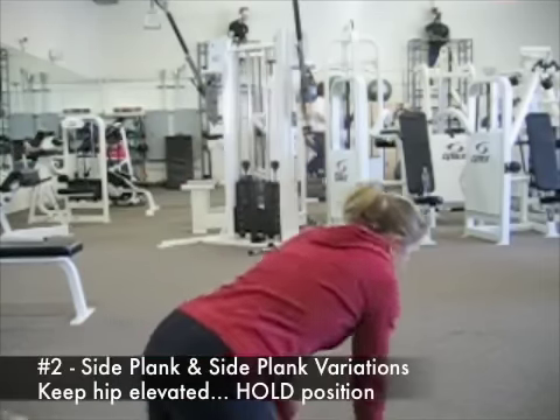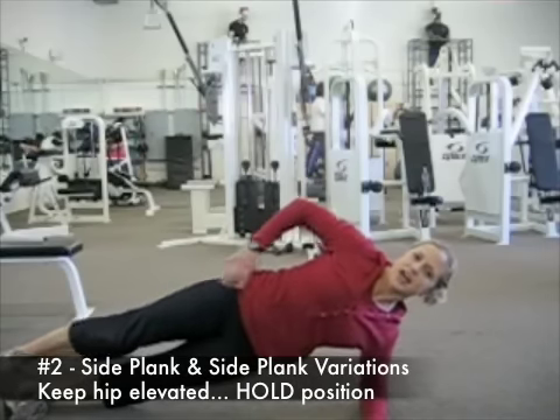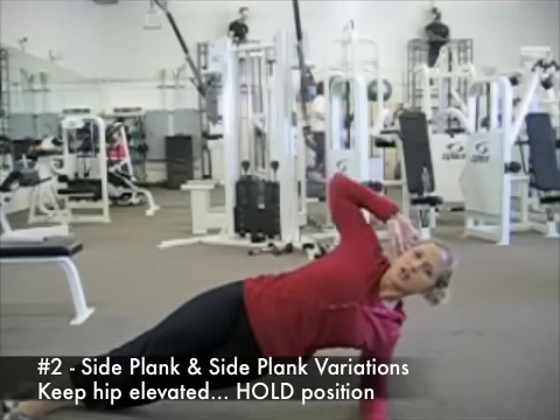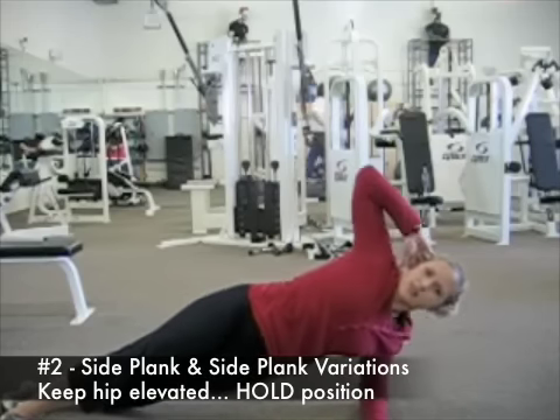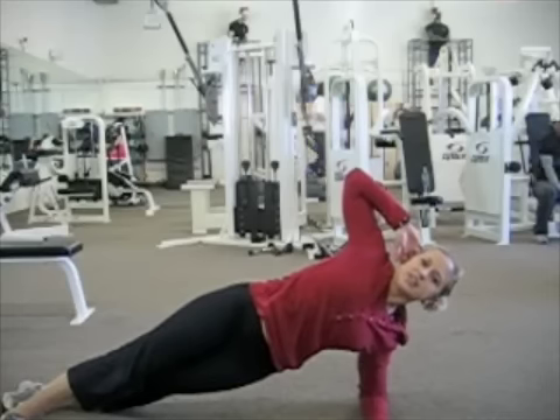The second exercise is the side plank or side plank variations. You can have your feet stacked, you can have one in front of the other — it doesn't really matter. Or you can do some sort of rotational movement to increase the intensity.